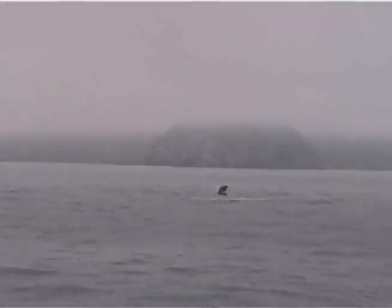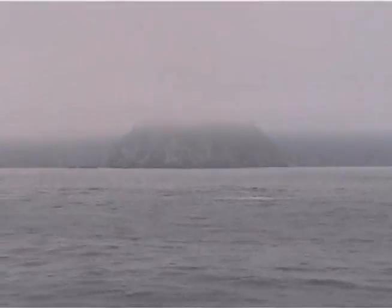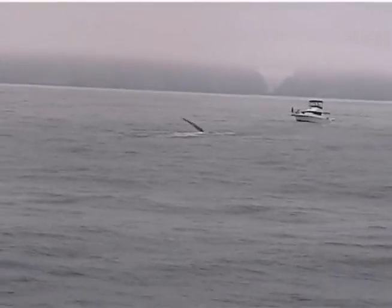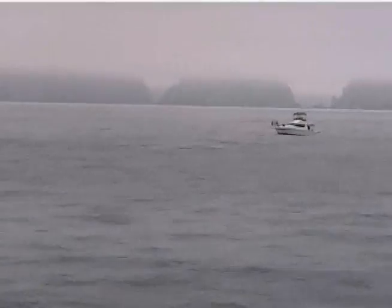It's right out of the water! The mother is showing the young calf how to jump out of the water. I hope everybody got to see that. How close is it? Right there.